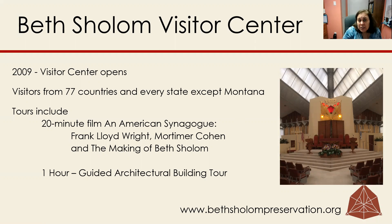Beth Shalom has a visitor center. We've welcomed thousands of people since we opened our visitor center in 2009, and we've had visitors from 77 countries and every state except Montana.